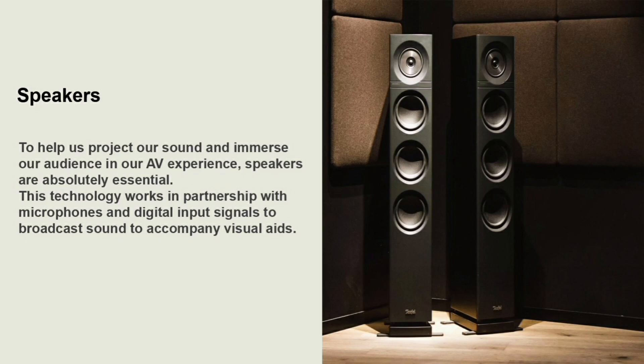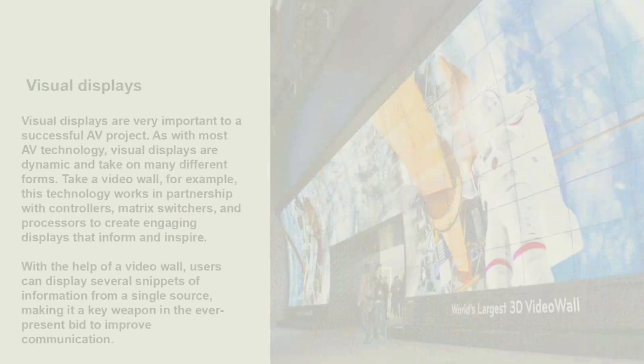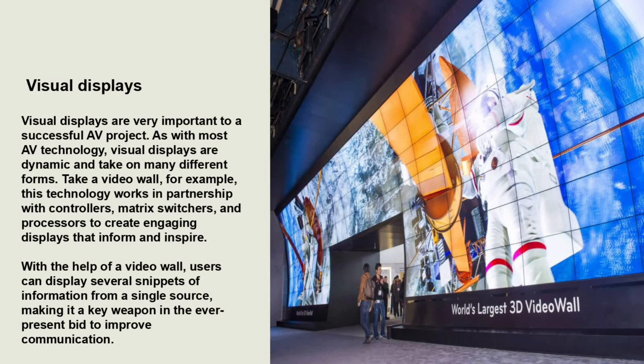This technology works in partnership with microphones and digital input signals to broadcast sound to accompany visual aids. Visual displays are very important to a successful AV project. As with most AV technology, visual displays are dynamic and take on many different forms.